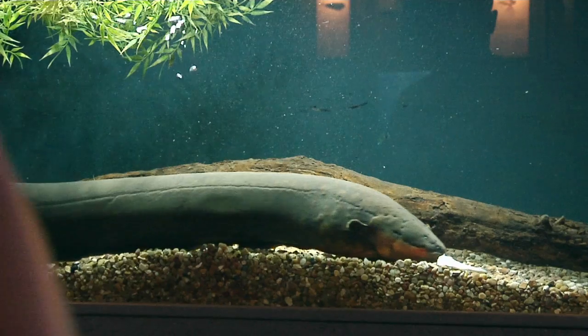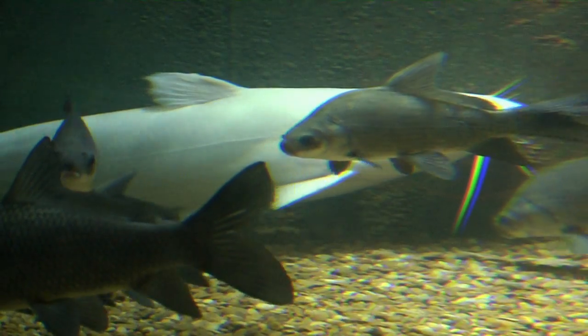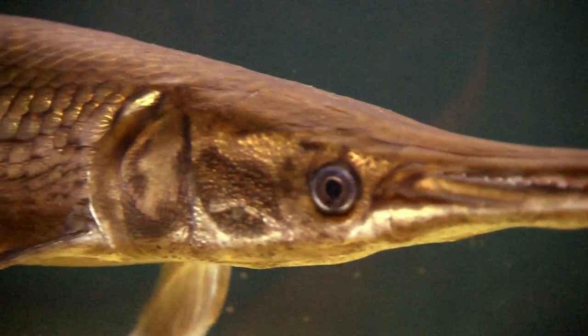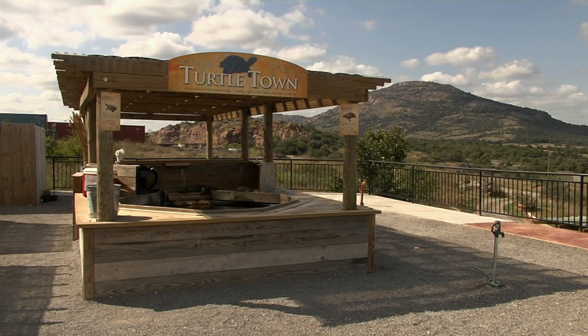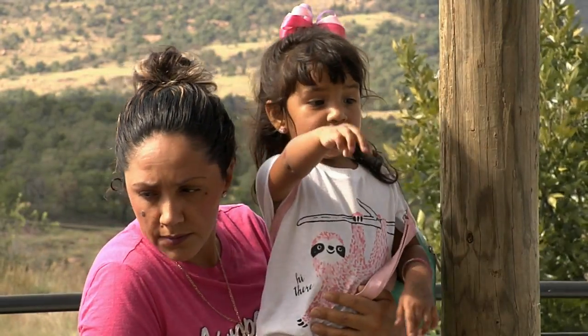We have a few exotics — we have an electric eel show and we have piranhas, and those are big hits. Kids particularly like the giant blue catfish — we have about a 50-pound blue catfish — and we have a big five-foot alligator gar. They love to feed the turtles, and we have Turtle Town where kids of all ages can feed the turtles during the season.